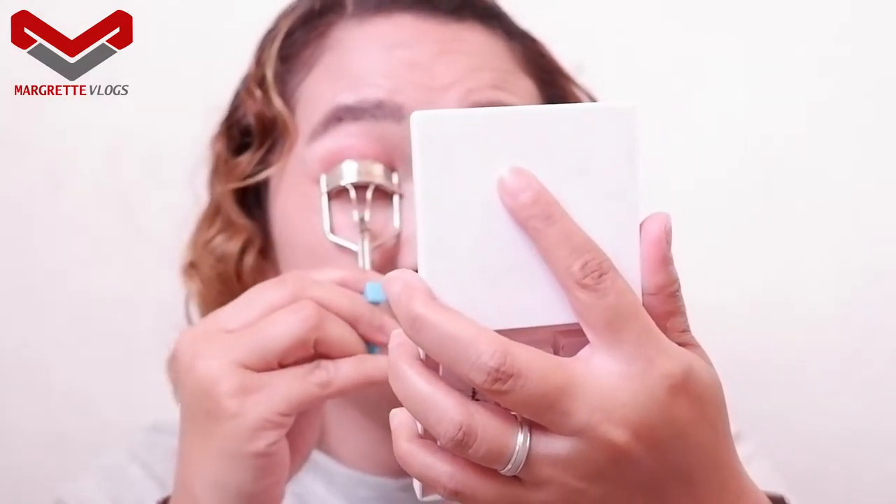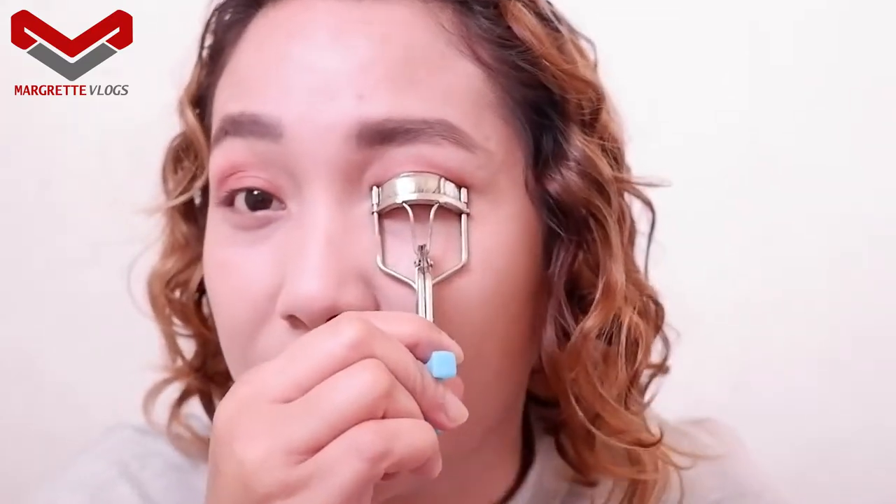Let's grab the eyelash curler. You can buy this in the department store — it ranges from 30 to 60 pesos. Just make sure you hold your eyelash for 10 seconds. I'm really into Caroline products because they are very affordable and budget-friendly — good for students and the working class. So next is the Caroline mascara.